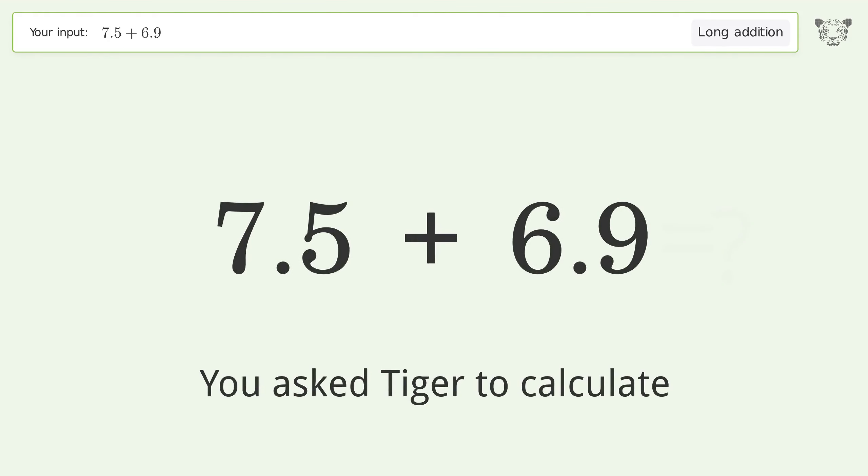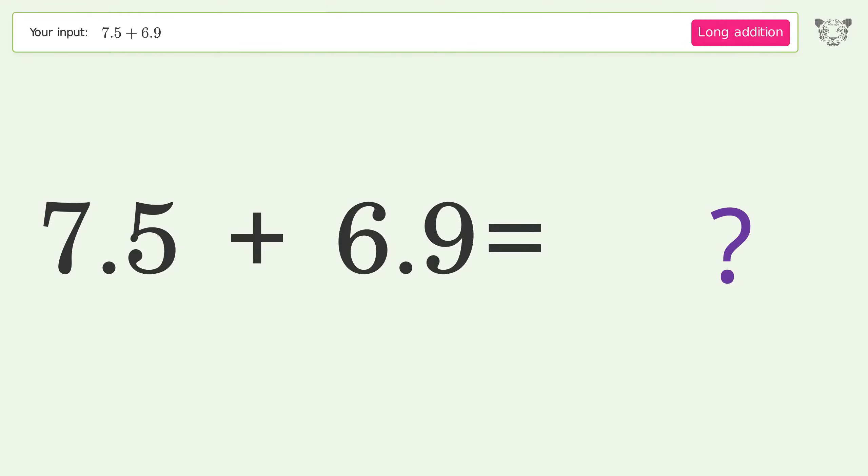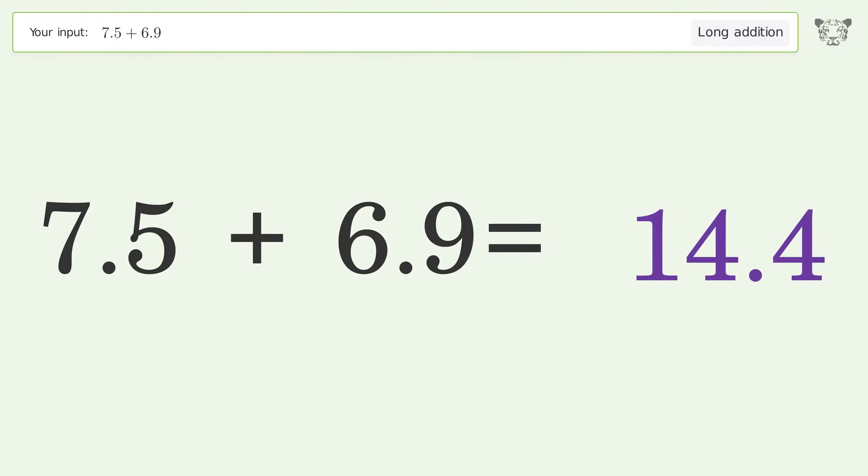You asked Tiger to calculate. This deals with long addition; the final result is 14.4.